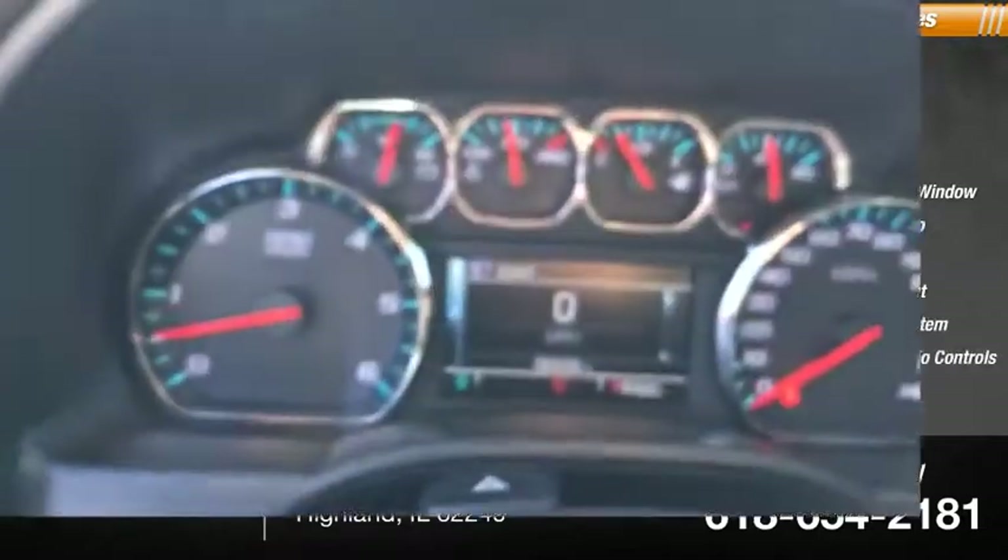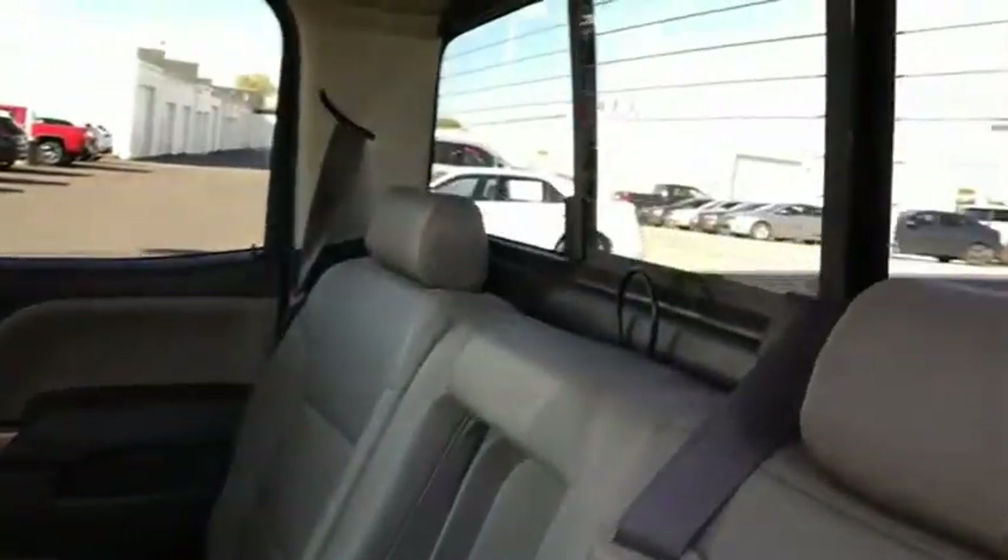The Chevy Silverado 1500 has the lowest cost of ownership of any full-size pickup. This beauty will make even your house keys jealous. Drive it today.